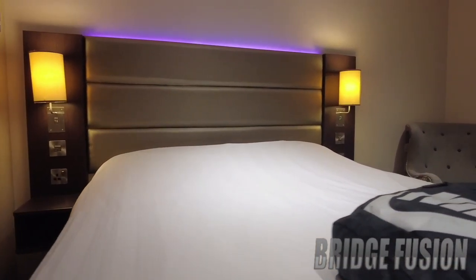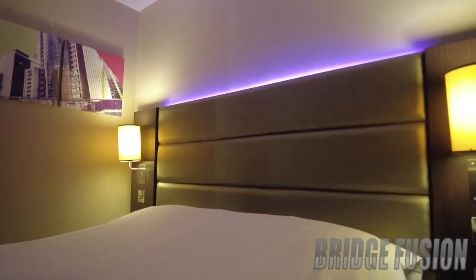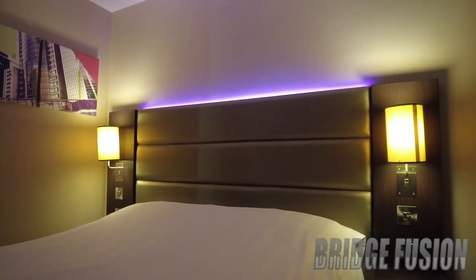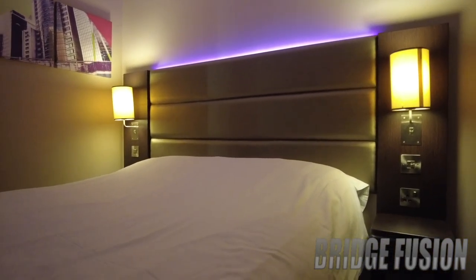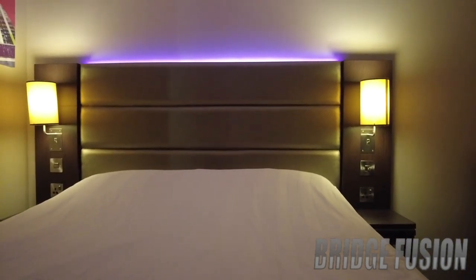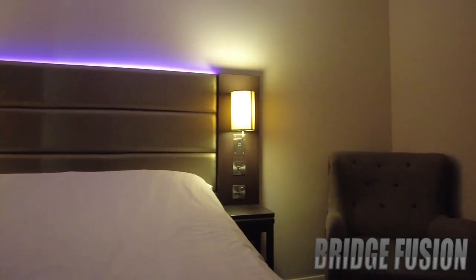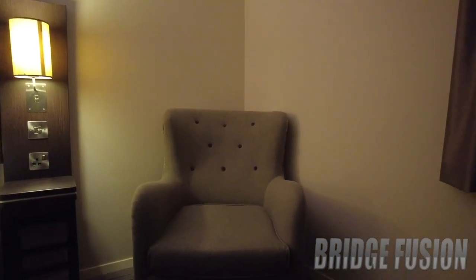And then we do have the double bed right here which looks really really nice. My favorite part, if I can get the lights correct, is the purple light — that is one of mine and Charlotte's favorite things about a Premier Inn, with the purple light just above the bed. This one doesn't actually have a sofa, it's got an armchair just there.